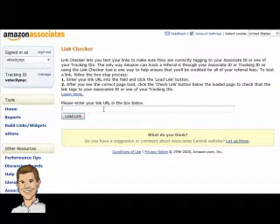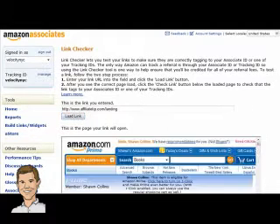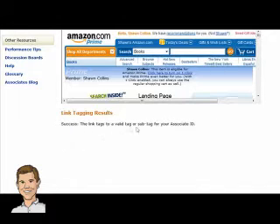So in my case, I'll put in affiliatetip.com/landing — that's for a book on landing page optimization that I just reviewed recently. Then I go there and load the link, and after I load it, I check the link and it tells me if I was successful or not — specifically whether that link would redirect correctly and give me credit if somebody purchases that particular book on Amazon.